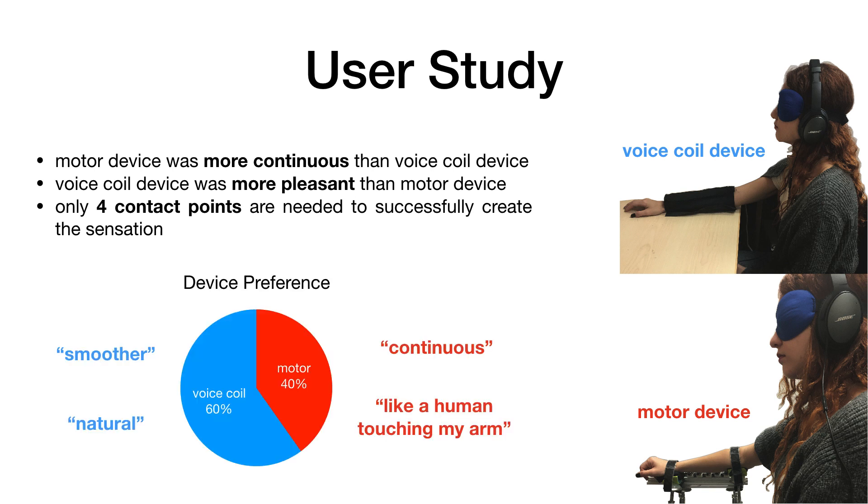The participants' comments in the post-study survey corroborate these results. While participants may have a slight preference for the voice coil device, the motor device is able to create a noticeable continuous stroking sensation similar to human touch.